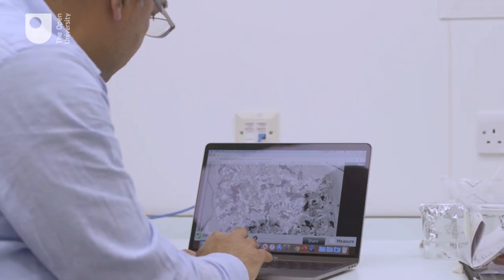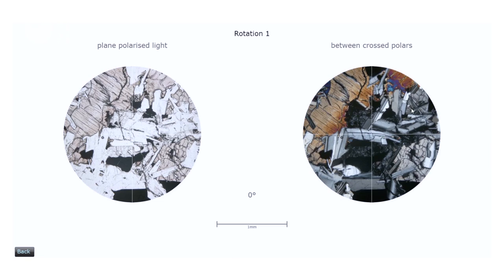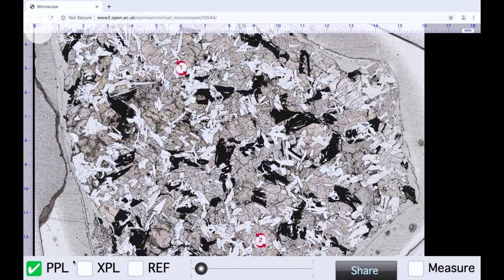We can also see that we are looking at a volcanic rock because of the random patterns in which these minerals are distributed, which means that this rock formed from the cooling of a molten lava.